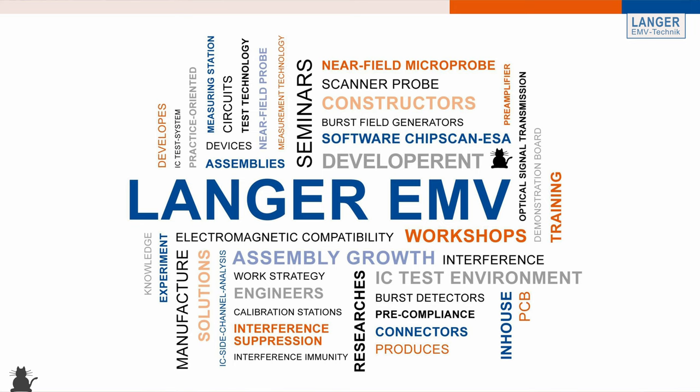As Langer EMV Technik GmbH, we research, develop and produce in the field of EMC. We produce interference, emissions and immunity EMC measurement technology, as well as the IC test system, which are both used in the development stages of products. Langer EMV was originally founded in 1992 as an engineering office by Gunther Langer, who is still actively working and researching in EMC technology. Back then the company started with about four employees concentrating on EMC consulting and EMC seminars, which is still a big and vital part of our product portfolio served to customers worldwide.